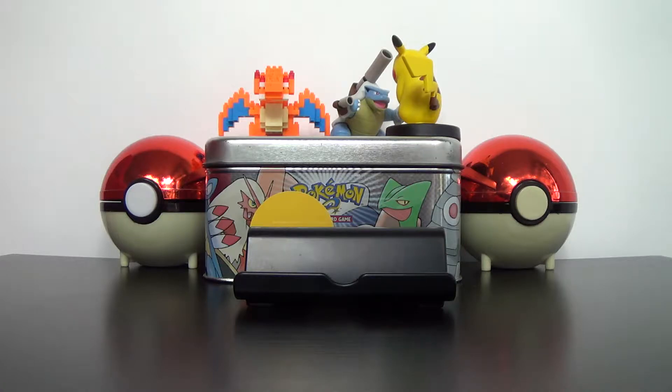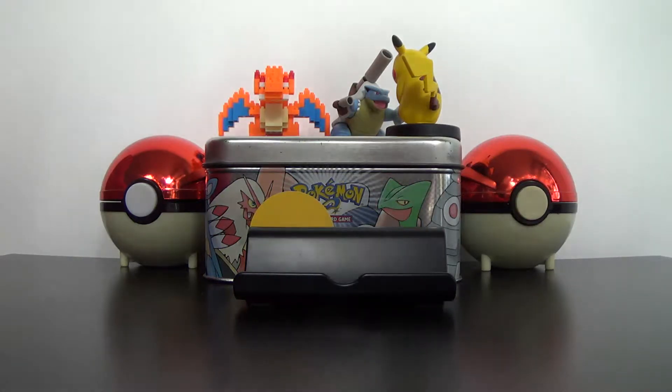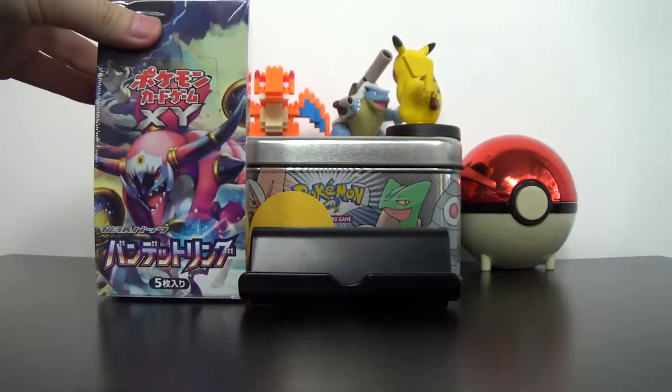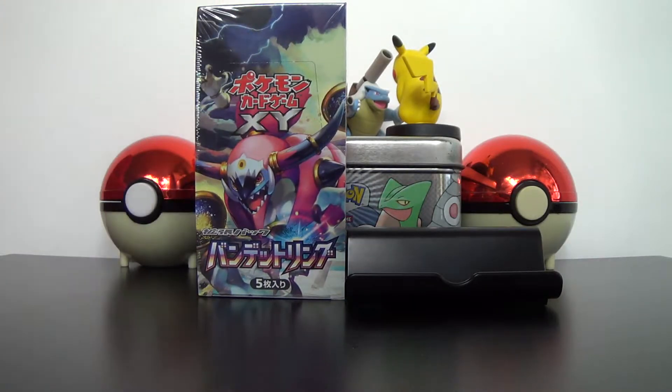Welcome everyone — young, old, big, small, everyone. Welcome everyone to the channel and let's get right to it. So this is Day 8 and today we have... Boom! We have a Bandit Ring Booster Box. We're going to be opening up a Bandit Ring Booster Box in preparation for our Ancient Origins release.